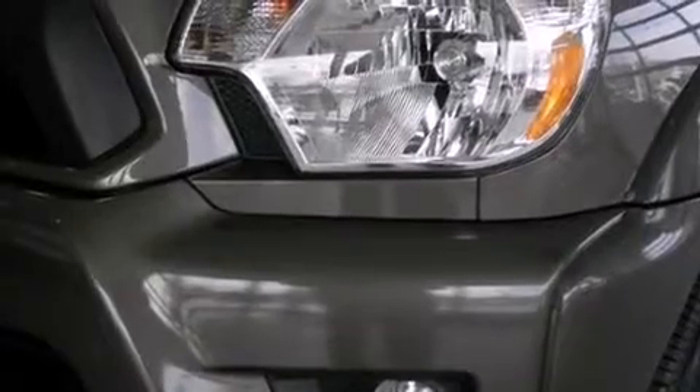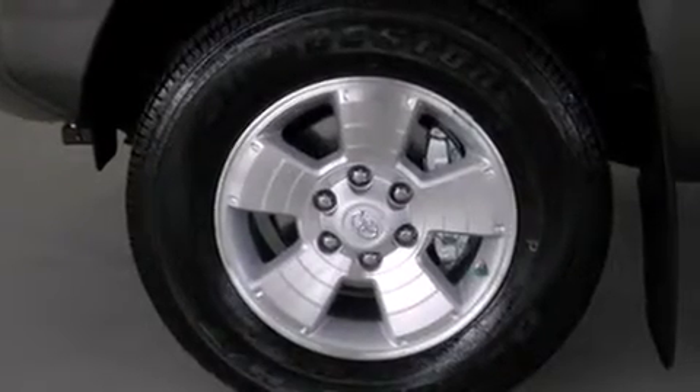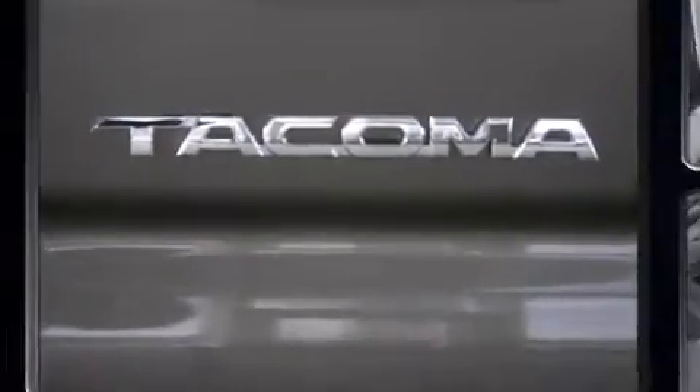Toyota ensures the safety and security of its passengers with equipment such as dual front impact airbags with occupant sensing airbag, head curtain airbags, traction control, brake assist, anti-whiplash front head restraints, ignition disabling, and ABS brakes.